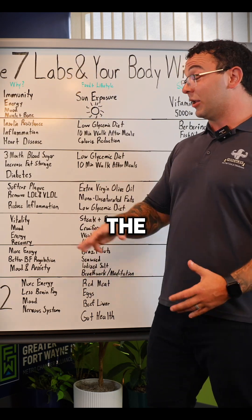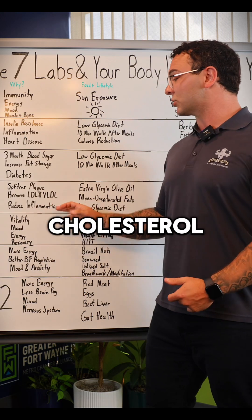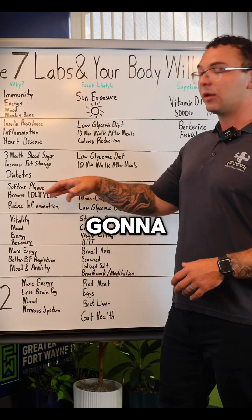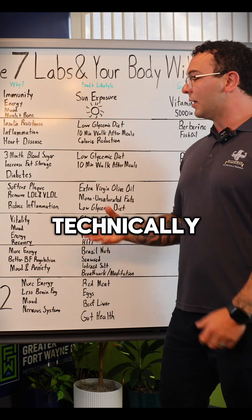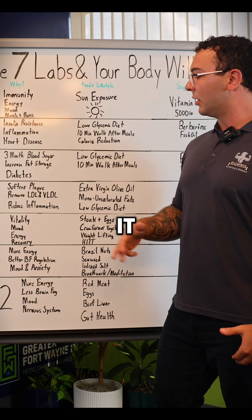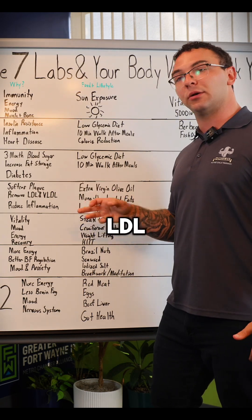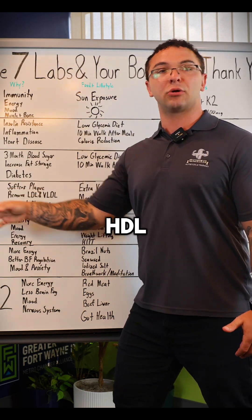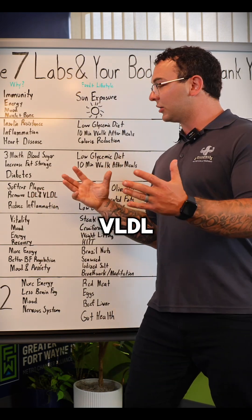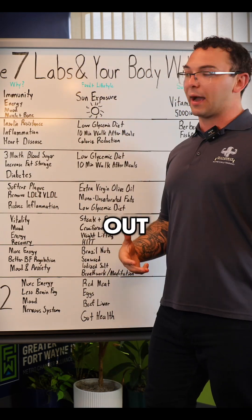The number one most important thing about HDL cholesterol is it removes LDL and VLDL cholesterol from your body — these are going to be the bad cholesterols. So if you have too much LDL or VLDL and you want to reduce it, one of the best ways is not to focus on the LDL cholesterol. It's to increase your HDL cholesterol, because this is the cleanup crew that takes that LDL and VLDL to your liver so it can be processed out of your body.